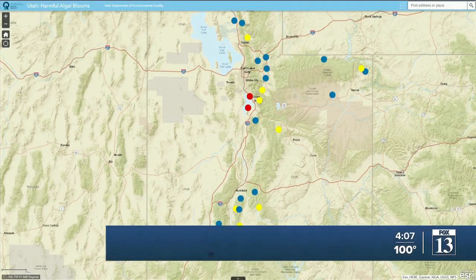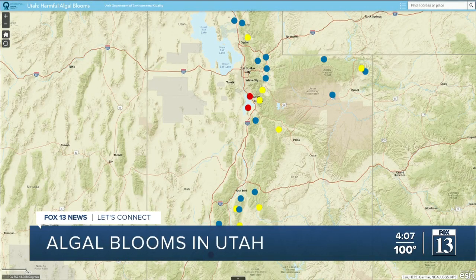Utah's DEQ does have a map online to show you where harmful algal blooms have been detected. You can see that map on your screen. We have a link to this page as well as the phone number to report potential harmful algal blooms on our website at fox13now.com.